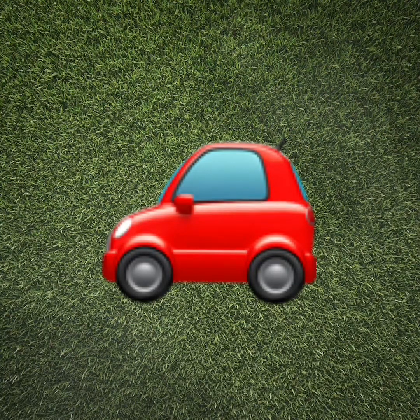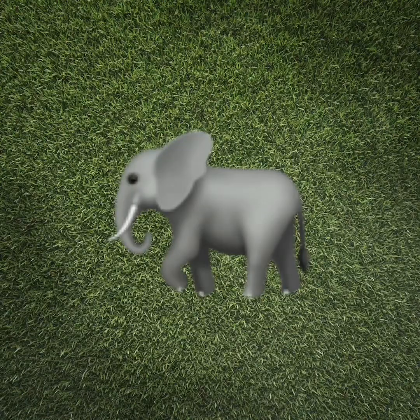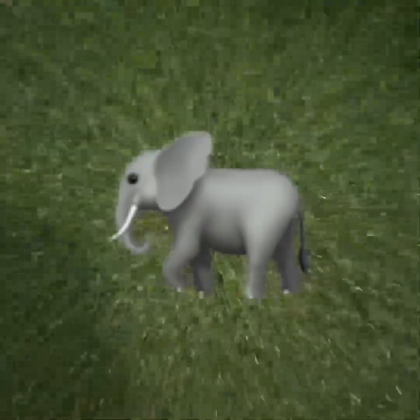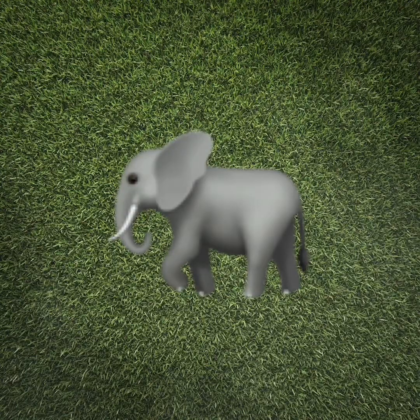Let's do one more. All right, preschoolers, this is our last one. What is this animal? It is — it's an elephant. Let's clap the syllables we hear in the word elephant. Ready? El-e-phant. Three syllables in the word elephant. Let's clap them one more time. El-e-phant. Great job, preschoolers.